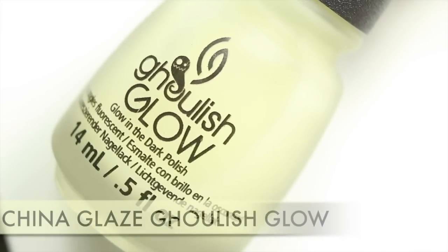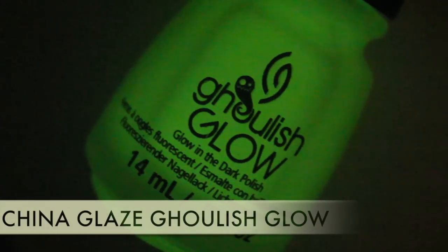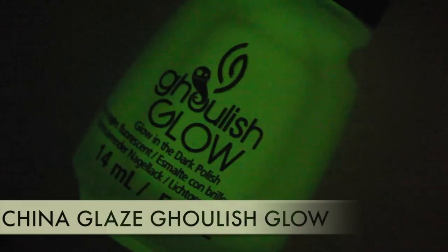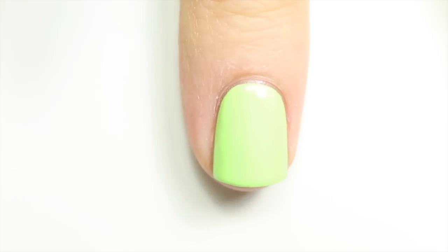Last but definitely not least is China Glaze Coolish Glow — this is actually a top coat, and as the name describes, it glows in the dark. After charging it under my lamp for a couple of seconds, it's super awesome. You can put it over any color — here I'm putting it over a really bright green because colors like that make it pop, or over white it looks amazing. Here it is actually glowing in slow motion because I didn't film it for long enough.